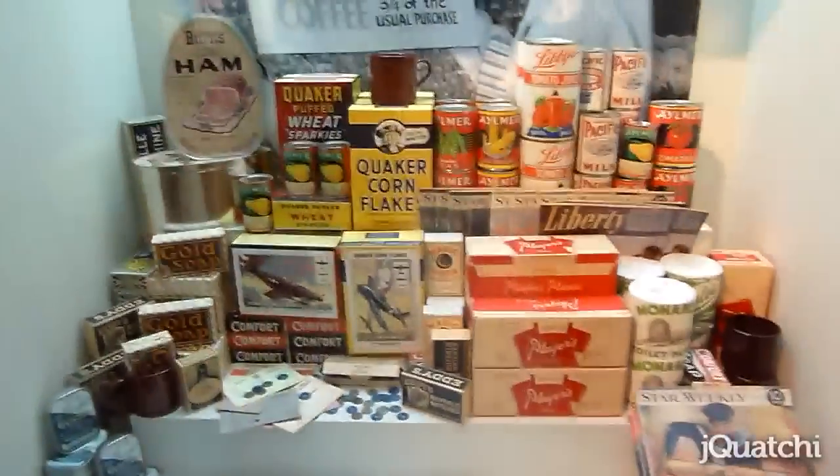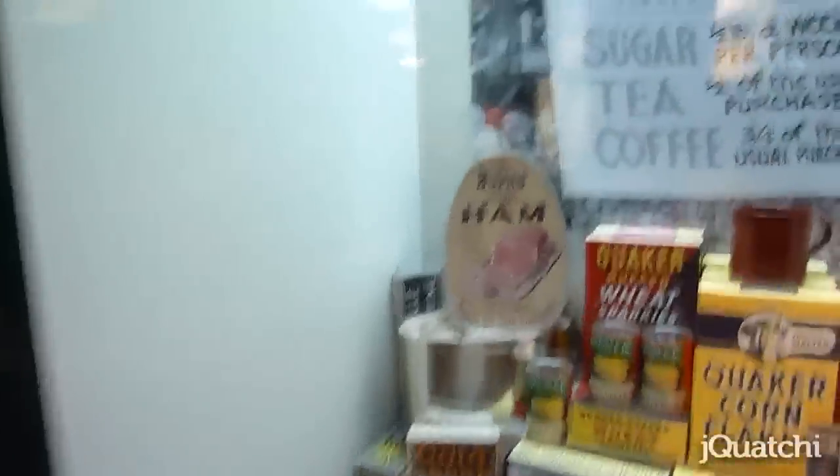There's a section where they showed old packaged food. The ham was so big — it was like the size of my face! It was so cute!